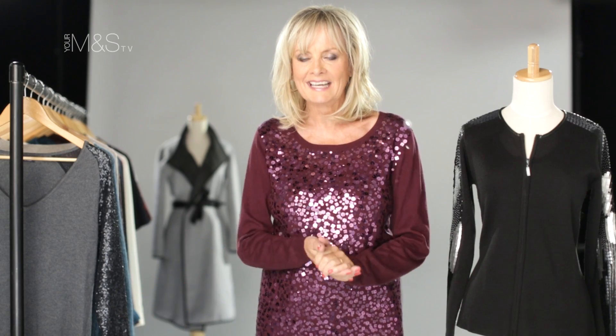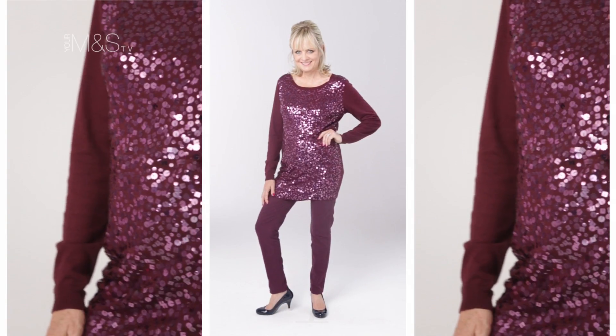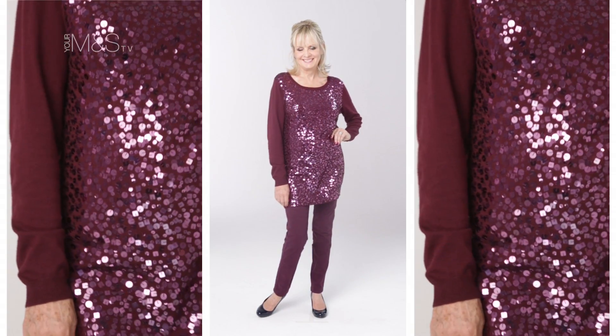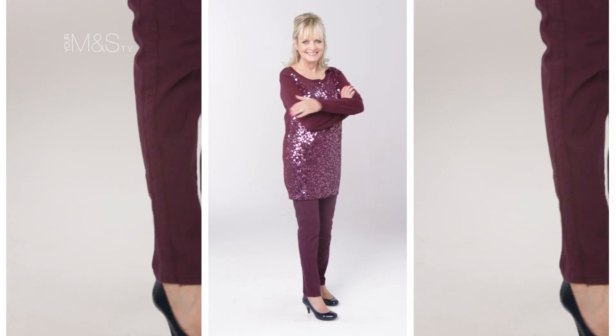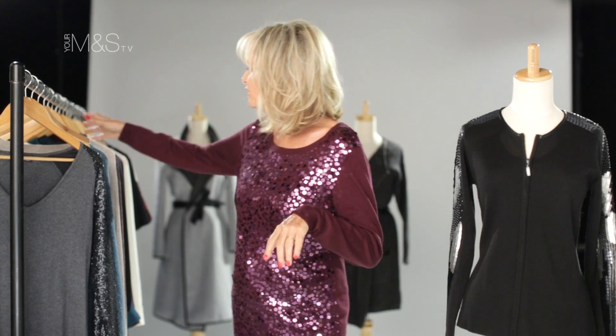I'm a knitwear fanatic and we've got some gorgeous pieces for you this autumn. One I'm wearing — I'm crazy about this — is my claret tunic sweater. Lovely sequined front, plain back, but such an easy piece to wear. I've got it on with my skinny jeans, but you could wear this over a pencil skirt, wider trousers, anything you want really. If you're very brave and have got great legs, you could wear it as a dress. It's very very soft, very fine knit, beautiful sleeves.